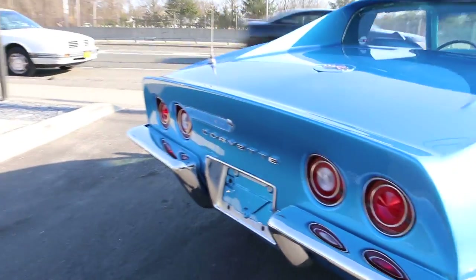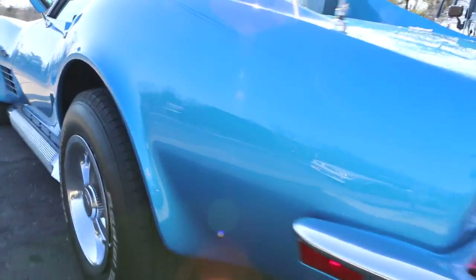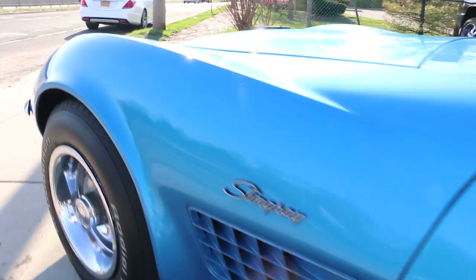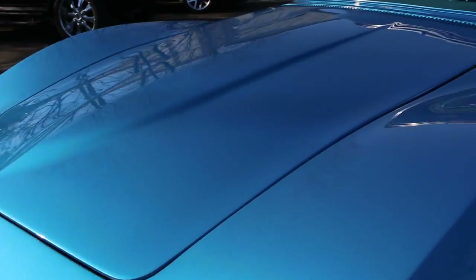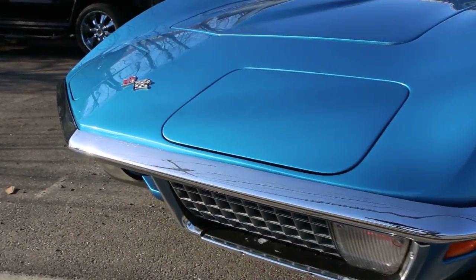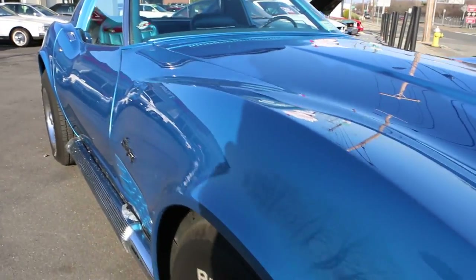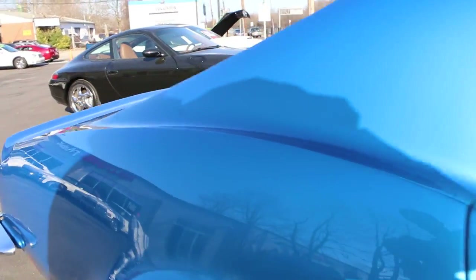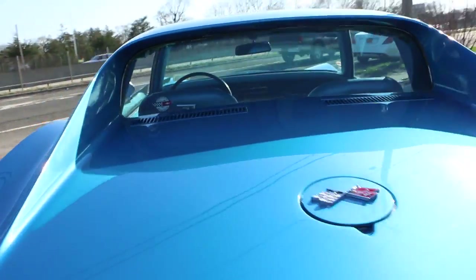Beautiful body and paint. The paint's beautiful on this car. Very nice fit and finish on the panels. Headlights going up and down very nicely along with the wiper door. I don't see a scratch anywhere. Really nice.